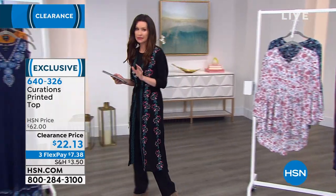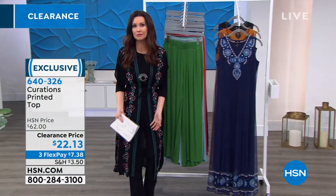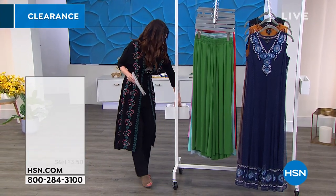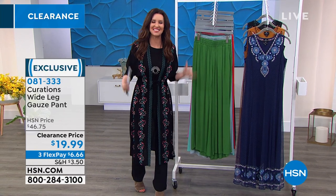Even on our clearance items, you can still have 30 days to try them out. If you don't love them, just send them back. Even at HSN, if you don't love something, just send it back — we want you to be happy. Even if you paid $19.99 for it, I know you're going to be happy with it. You're never going to find a price like this anywhere else for the quality. Curations made this just for you.